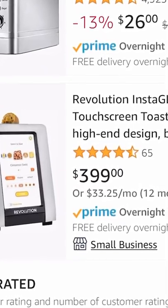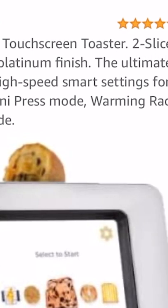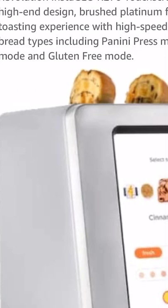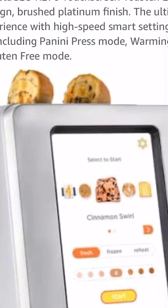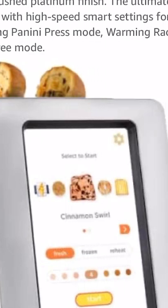$400 for a toaster? Revolution Instaglow R270 Touchscreen Toaster. Two Slice High-End Design, Brushed Platinum Finish. The ultimate toasting experience with high-speed smart settings — Panini Press Mode, Warming Rack Mode, and Gluten-Free Mode.